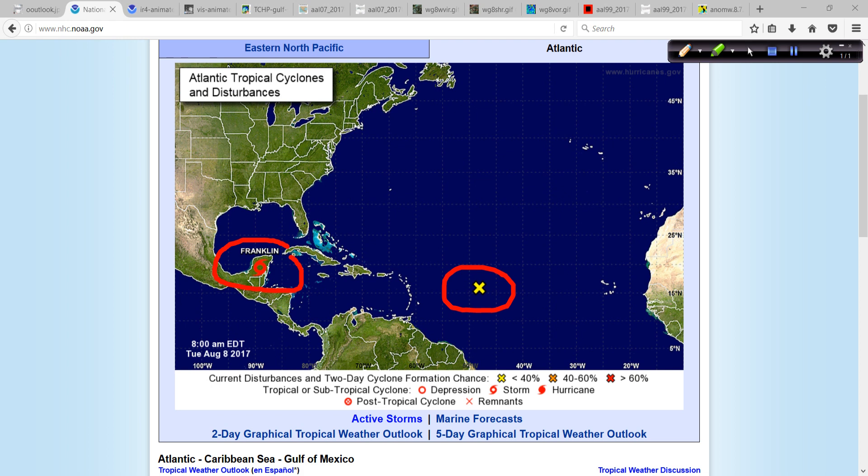There's just something about Invest 99L — the one last year that eventually became Hermine took forever to do so, and it looks like this one may do the same. There is a chance that this could try to develop somewhere in this area over the next several days.